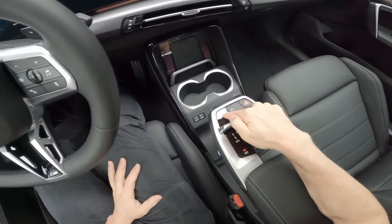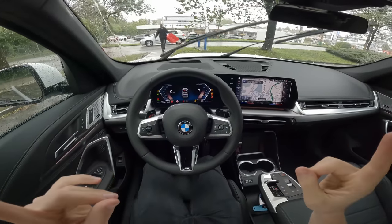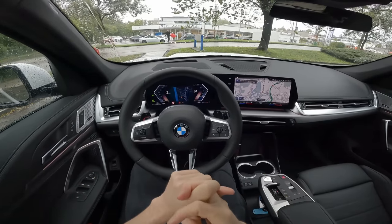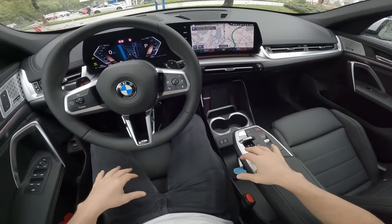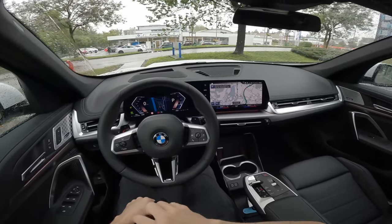Let me start the engine — press the brake, press the start button, and the engine is on. It comes with a two-liter diesel engine. This is the xDrive 23d, and it also comes with a seven-speed automatic Steptronic transmission.